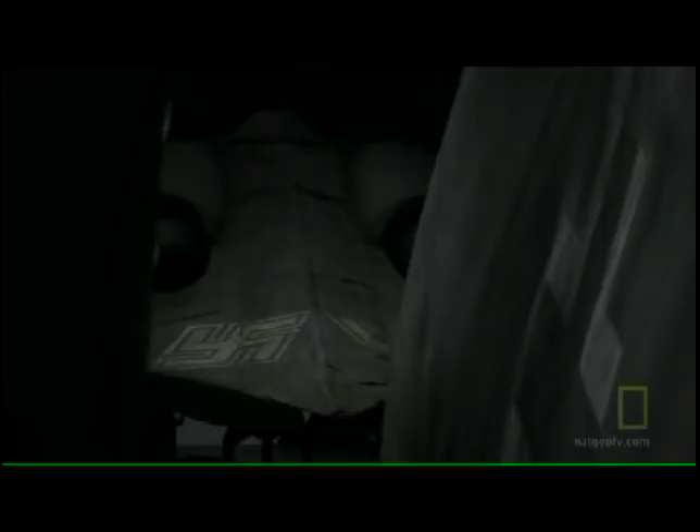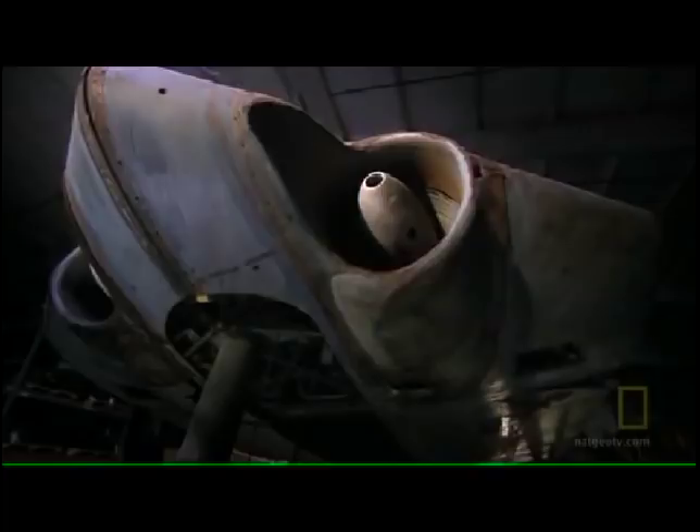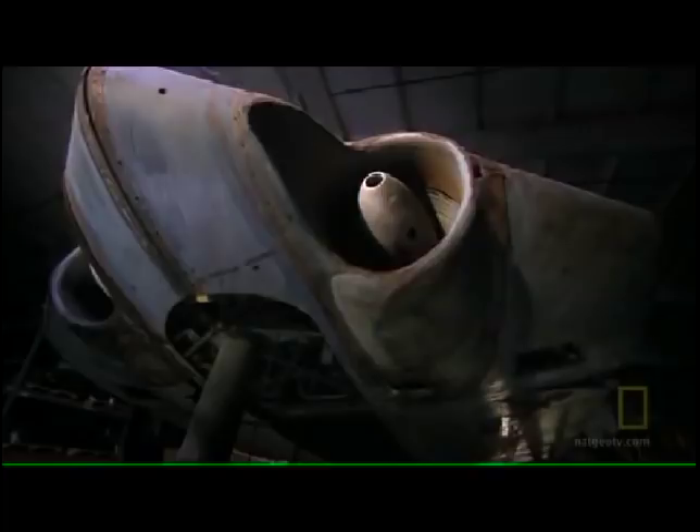For the last six decades, the only surviving Horton 229 has remained hidden in the shadows and away from prying eyes. Generations ahead of its time, the coveted Nazi war prize remains under tight security along with other U.S. artifacts, inside a government warehouse outside of Washington, D.C.